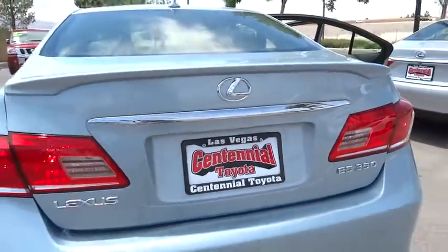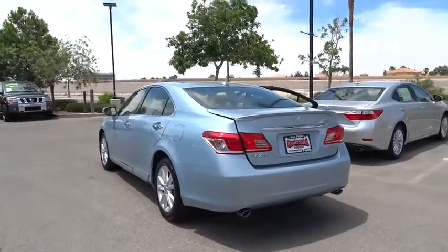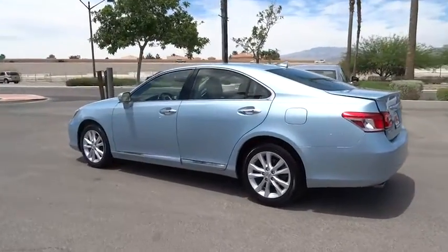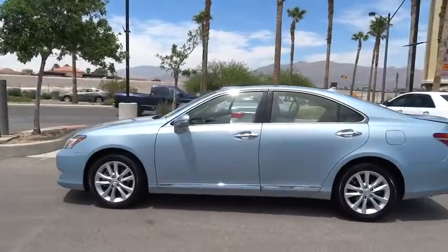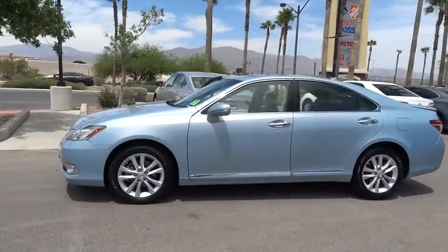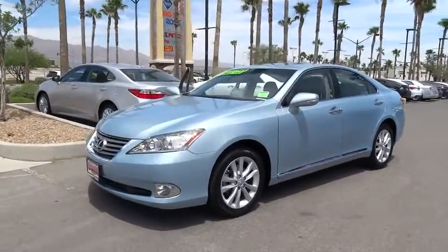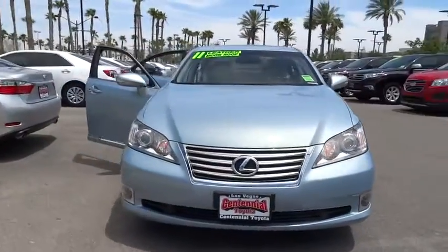The 2011 Lexus ES350. The Lexus ES350 is a sophisticated combination of distinctive styling, luxury, and smooth performance. A 3.5 liter V6 engine propels the ES from 0 to 60 miles per hour in 6.8 seconds, and the countless standard interior features transport you to a new level of luxury and convenience.